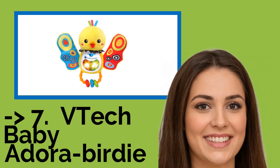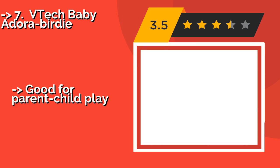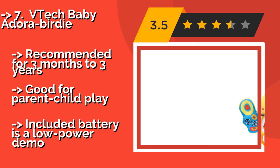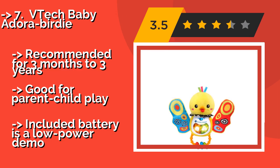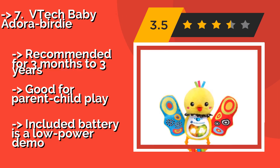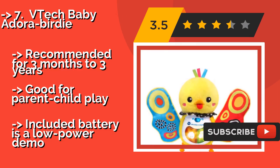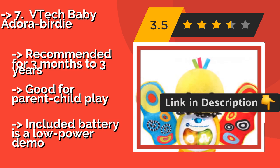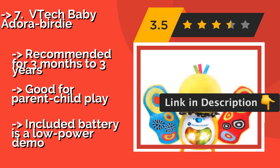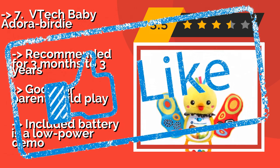Here is the 7th one: VTEC Baby Adora Birdie. The VTEC Baby Adora Birdie, about $25, will sing and speak over 25 songs and phrases when your child presses its buttons, which helps introduce the idea of cause and effect to little learners. It's also got bright colors and crinkly wings so that it won't become boring. Recommended for 3 months to 3 years. Good for parent-child play. But the included battery is a low-power demo.